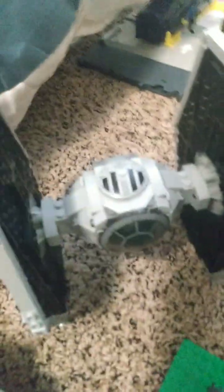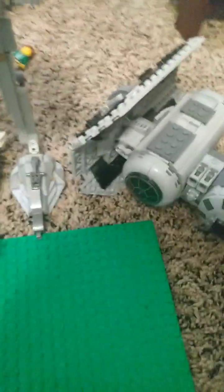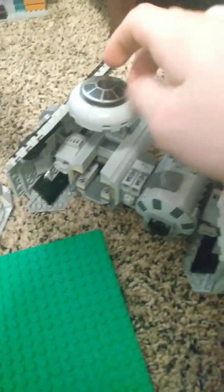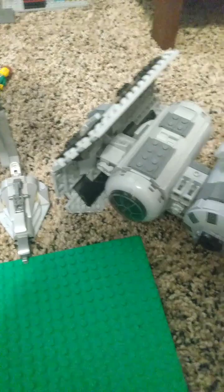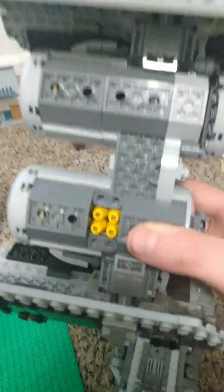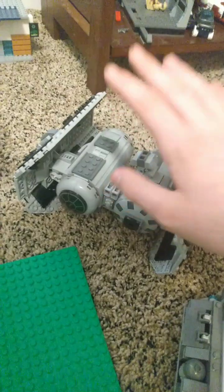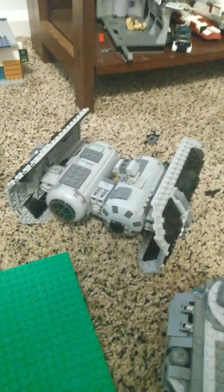Now we move on to the TIE Fighter, from around 2021 as well — it opens up. The coolest one is the last one: the TIE Bomber. That one was made over 20 years ago. Down here it has a couple of missiles, or bombs.